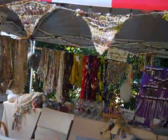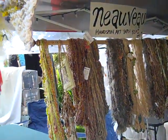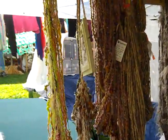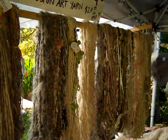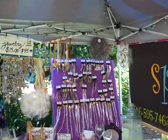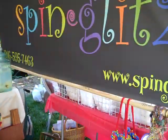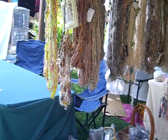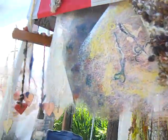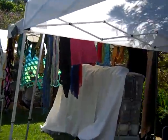This is the Spin Glitz booth, which is also Ashley Martineau's Nouveau hand-spun art yarn. Ashley's got yarns and some wearables, sun catchers, and Ashley's been making these beautiful earrings. Spin Glitz also has these size 50 knitting needles for sale, which are really cool.